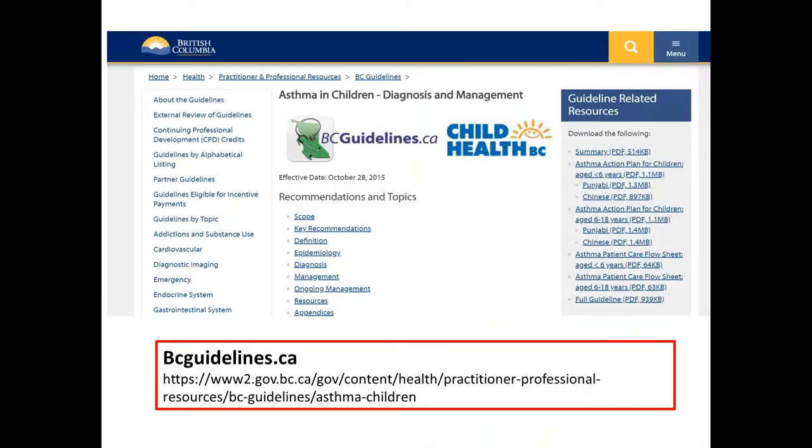You can access these guidelines on the BC Guidelines website. If you log on to that website and look up pediatric asthma, you'll see both the guidelines as well as the different resources that were developed to help with the translation of that guideline.